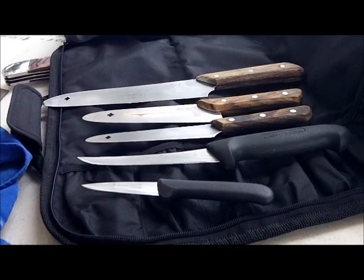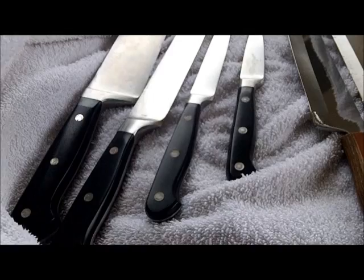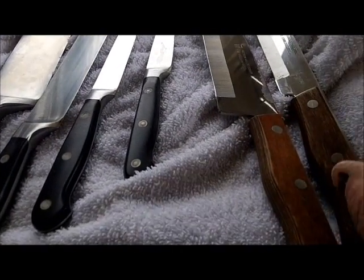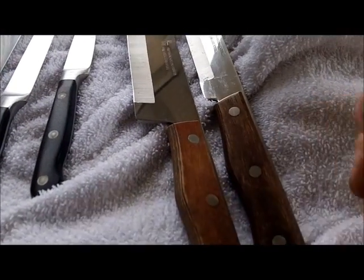I like nice knives. A third customer's got a family of four Wustos and two precision ground stainless steel from Japan.